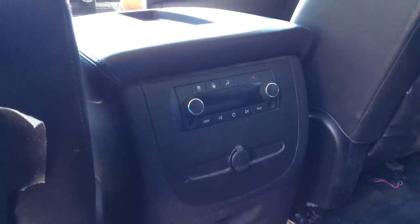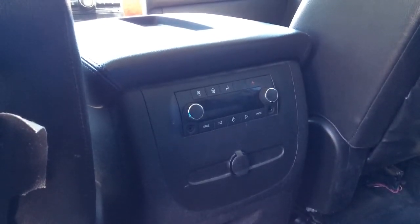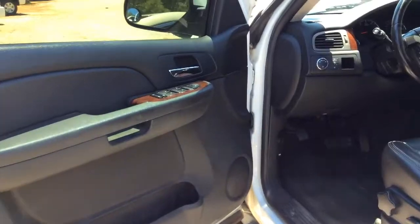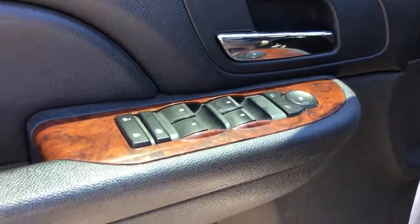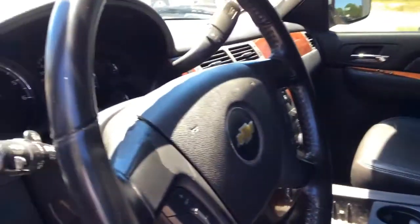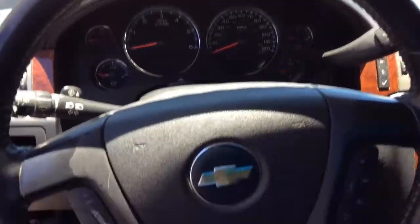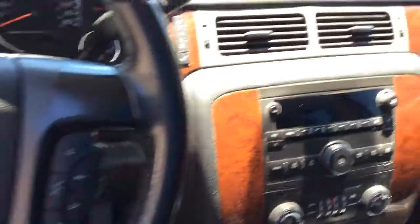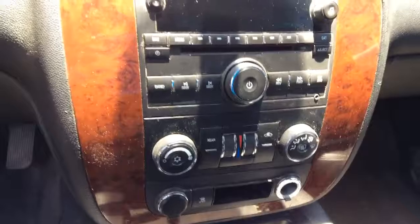I also want to show you your rear entertainment and AC controls. Going in through your driver's side, you have your power windows, power mirrors, and doors with a nice wooden finish flowing throughout. You've got your controls on the steering, your entertainment and AC with your power outlet.